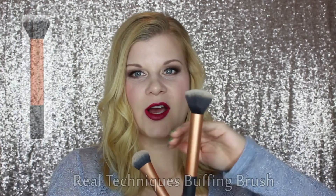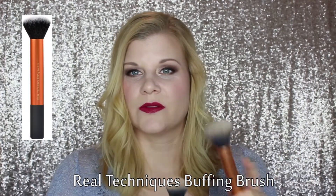Not all foundations work well with a sponge, so sometimes I switch to a brush. My absolute favorite foundation brushes are also by Real Techniques: the expert face brush and the buffing brush. The buffing brush is more of a flat top with a rounded edge, fairly easy to buff into the skin, and it's slightly bigger than the expert face brush so it gets your foundation done a lot faster.